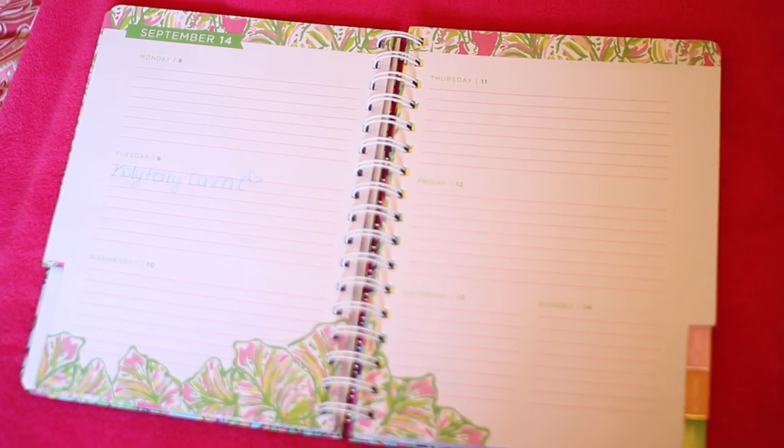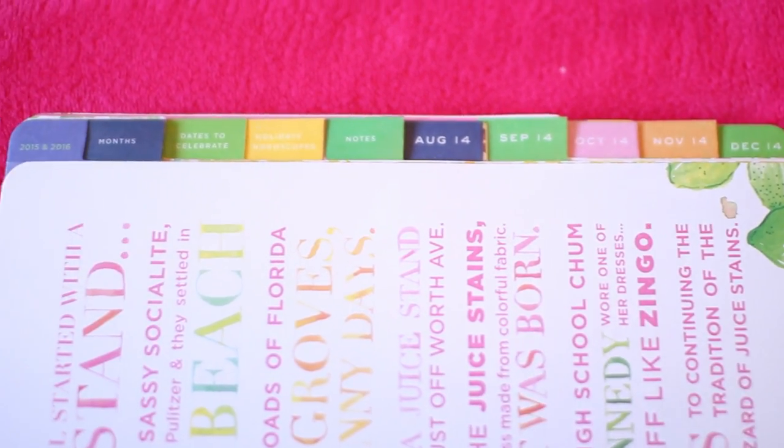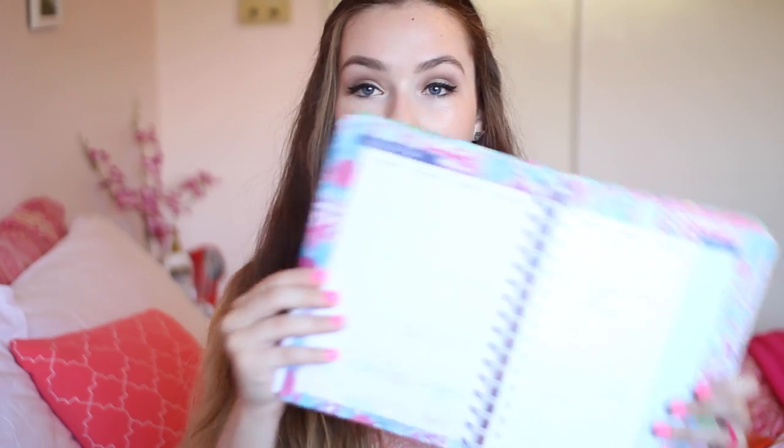I highly recommend getting an agenda that has a full calendar and days. It has a full calendar page and also the weekly pages, so I really like it. It has a lot of space to write because I have big writing. It also comes with stickers so you can mark down special dates. Obviously, you can just get a regular agenda at Target or Walmart — they have tons of good ones too. But I just wanted to get a special one for my second year in college, so I was really happy with that.